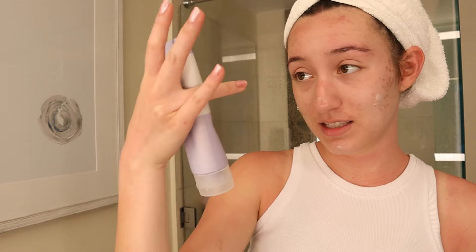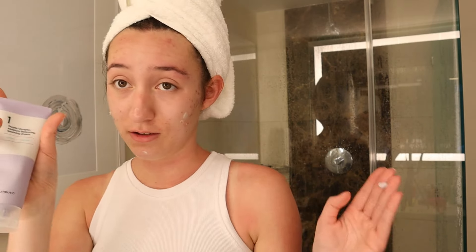Oh, I forgot to show you guys the next step! This is the Purple Complex Moisture Balancing Soothing Cream — it's a Korean brand, which is super cool. It's basically my moisturizer, and I just put it all over my face.